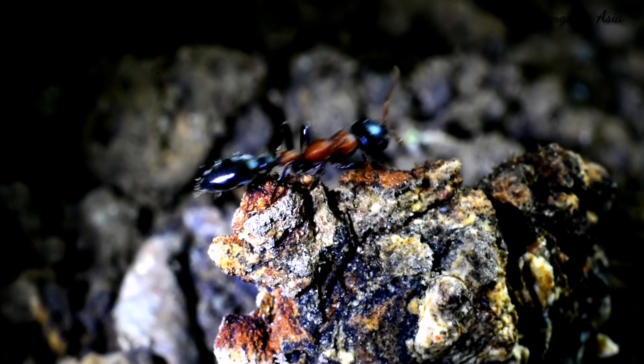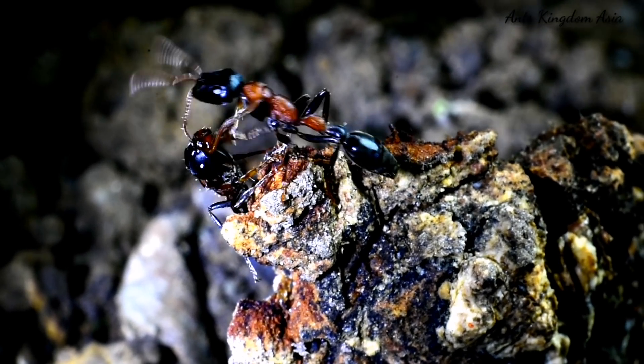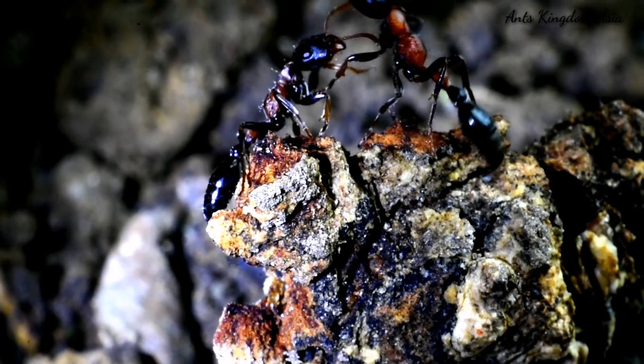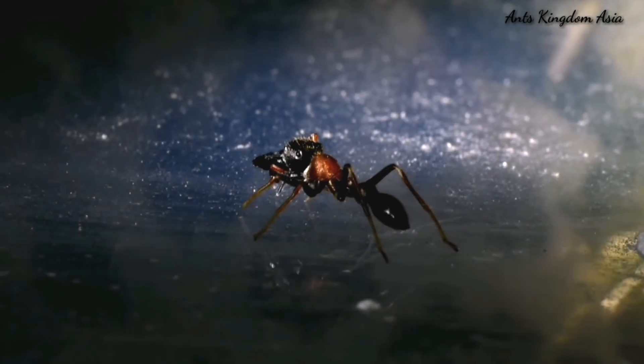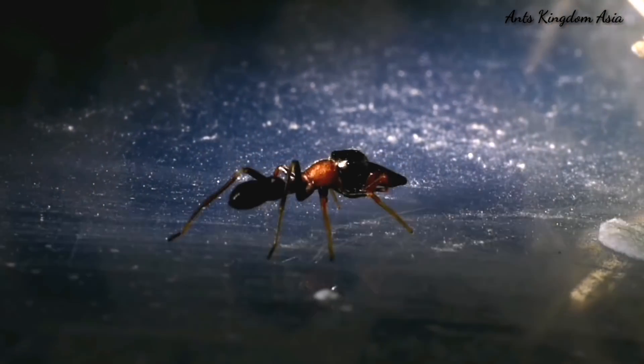Friends, have you seen these ants before? These are Tetraponera rufonigra, also called the arboreal black ant. And nearby in the darkness, something is moving.